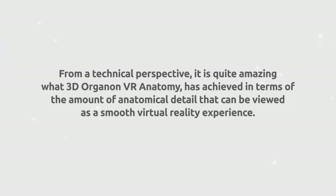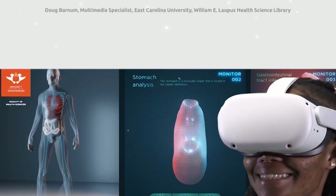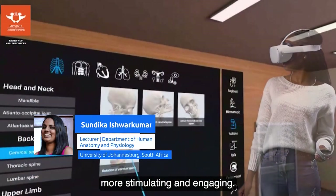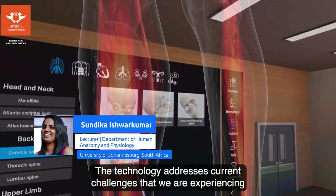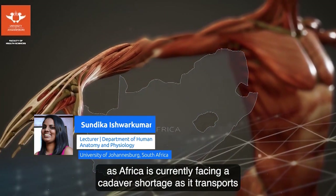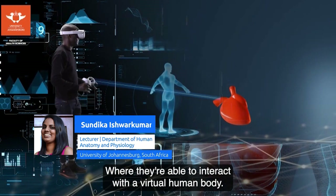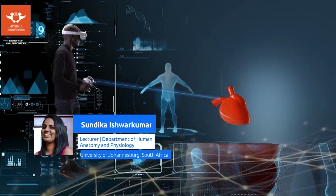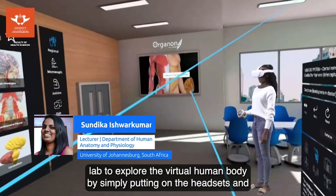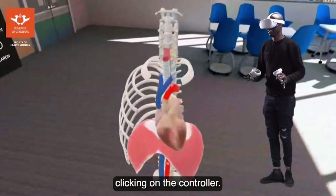Students really enjoyed using both the desktop and immersive versions; they felt engaged with the content and more motivated to explore anatomy. Students find that learning through guided experiences is more stimulating and engaging. The technology also addresses current challenges — Africa is facing a cadaver shortage — as it transports students into a virtual lab where they can interact with a virtual human body.